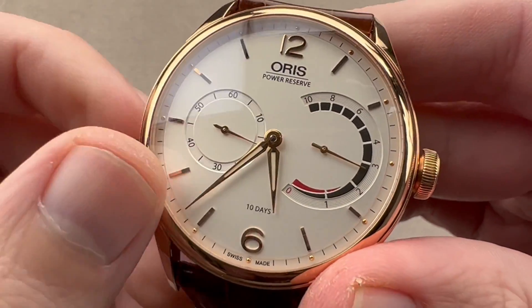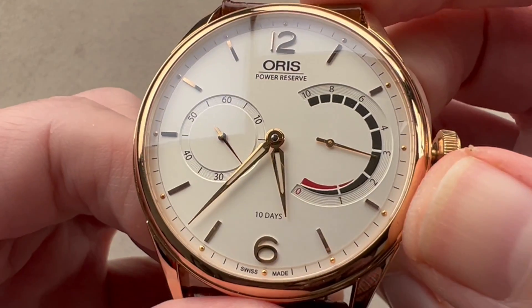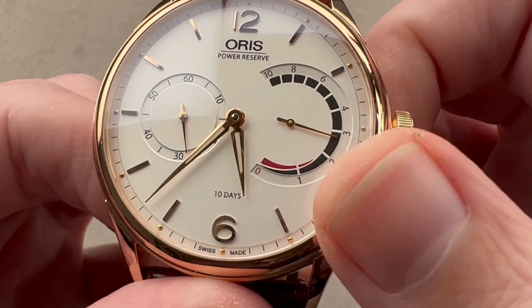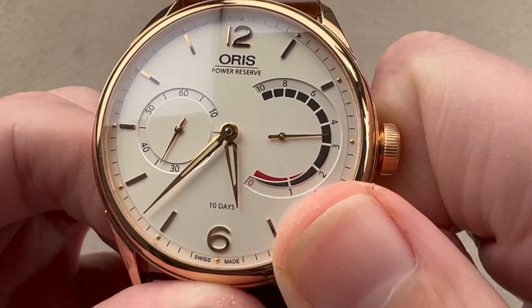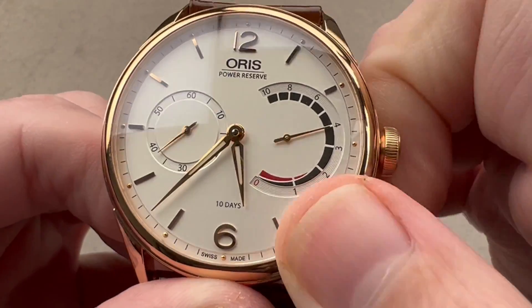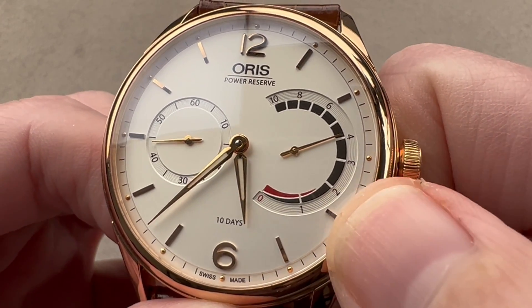We have an Opaline or frosted silver dial. We have small seconds at nine o'clock. You can see the watch does not have hacking seconds, but that's just about the only feature it lacks. We have a power reserve indicator that's non-linear — initially it moves relatively slowly, but as the power reserve discharges, it begins to cover more physical area on the dial in the same period of time, so it's designed to make it quite obvious that the watch is running down.